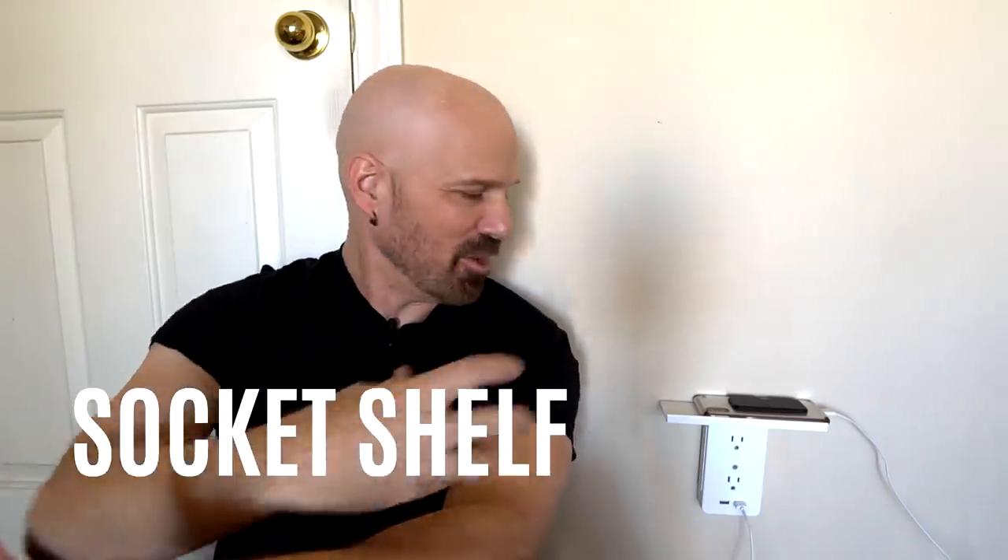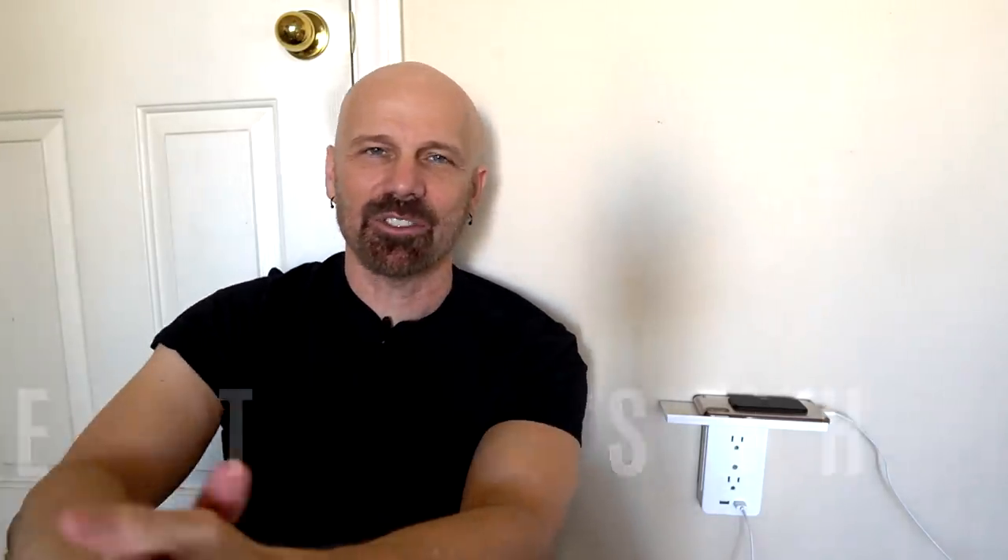Number 10 on my list is Socket Shelf, which is an As Seen on TV product. You plug it into your wall, you get extra sockets, USB ports, and a shelf. There weren't a lot of As Seen on TV products released in 2019 on a significant level, but this one actually exceeded my expectations — a little bit better than I thought it would be. I found it more useful than I expected. In fact, I'm charging my phone right here on the Socket Shelf. It's a pretty simple design, but actually pretty useful.